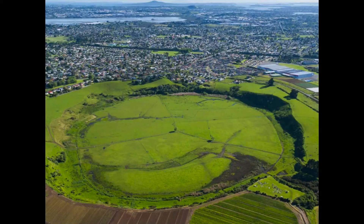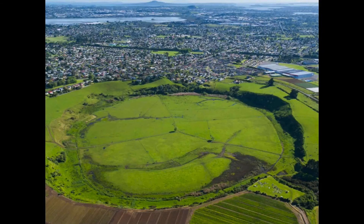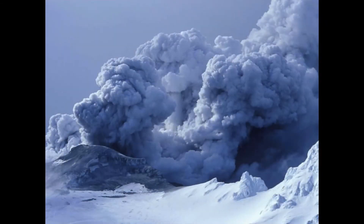Nearby is Pukaki Lagoon explosion crater. This is a feature recently protected by Council, with the central parts owned by the local iwi at Pukaki Murai. That central flat area is filled with sediments, and drill cores through that have found evidence of many other volcanic eruptions in the area, including ash layers from volcanoes as far away as Ruapehu.